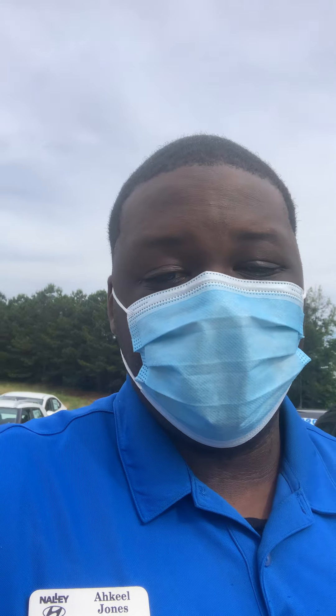Hey, good afternoon Miss Rebecca Jones, this is Akil with Nally Hyundai. I just want to show you a quick video introducing myself — I'm going to be your salesperson. I also want to show you a quick video on the 2015 Santa Fe Sport that you inquired about. I've got it right here behind me, so without further ado, let me fit the camera around.